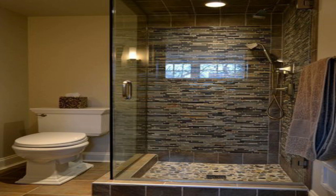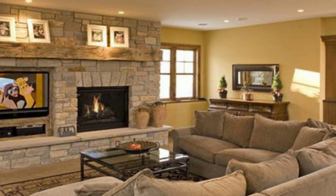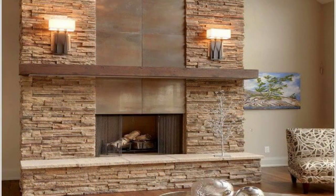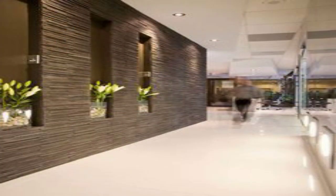9. Add sculpture sconces. Sconces add an extra source of light without taking up space on the floor or a side table. Choose an eye-catching design that doubles as a wall sculpture to bring in light and style.